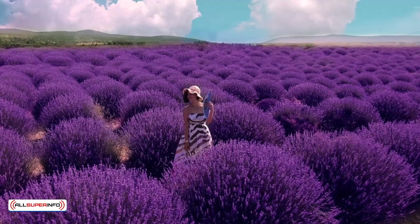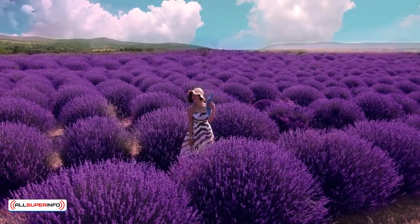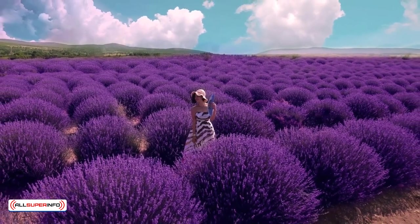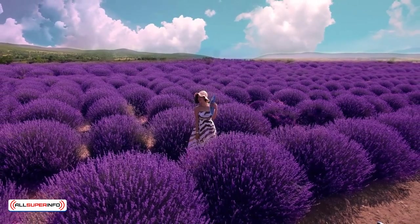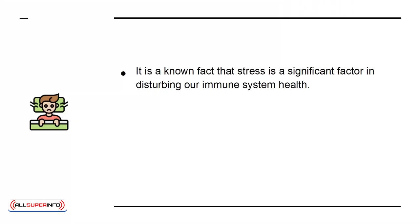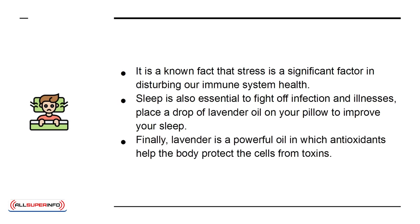Lavender is a very gentle oil but very powerful at the same time. You can use it in a diffuser to help kill allergens in the air and bring a fresh scent to your home. It will also help you relax. Stress is a significant factor in disturbing our immune system health. Sleep is also essential to fight off infection and illnesses. Place a drop of lavender oil on your pillow to improve your sleep. Finally, lavender is a powerful oil in which antioxidants help the body protect the cells from toxins.